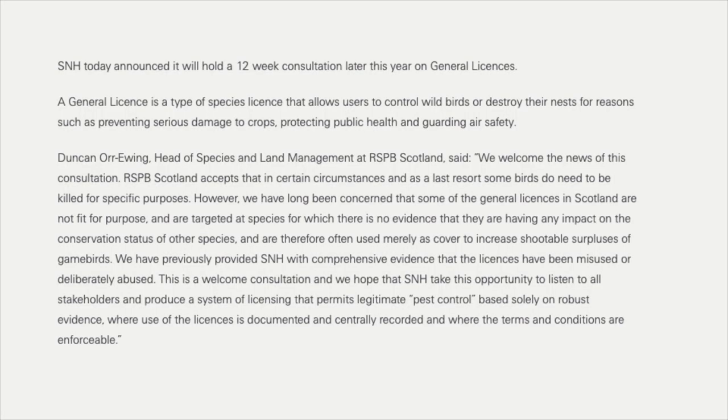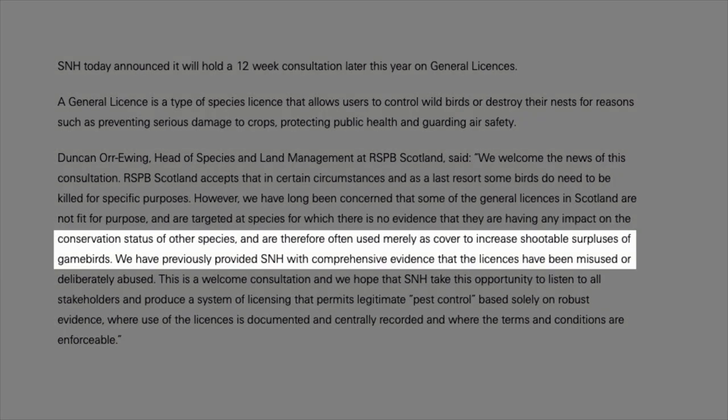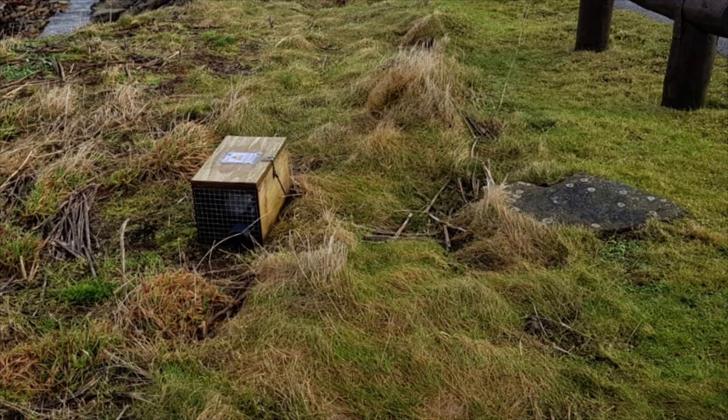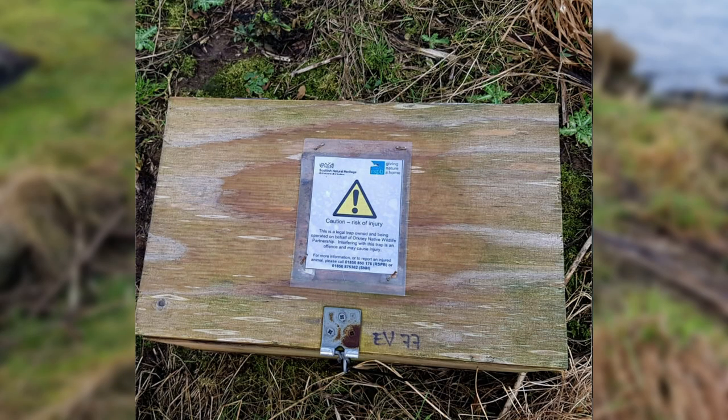Scotland could soon follow England into general licence chaos. Scottish Natural Heritage is to hold a 12-week consultation on whether to bow to Chris Packham's legal threats. The RSPB is using the consultation to lash out at grouse shooting, claiming general licences are cover to increase shootable surpluses of game birds. Meanwhile police have been asked to investigate the Orkney Stoat cull, costing the taxpayer £7 million. The Scottish Gamekeepers Association passed photographs to police of the traps being used, saying the project is breaking the law by using the wrong traps.